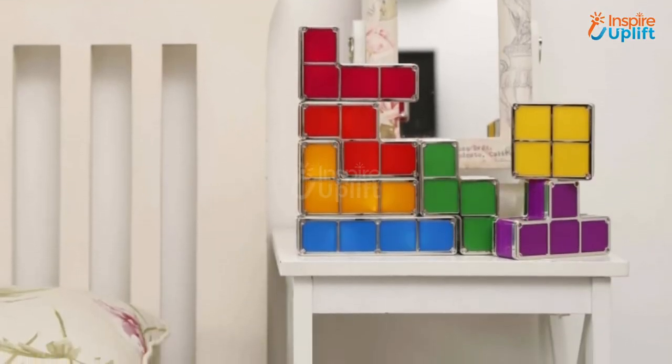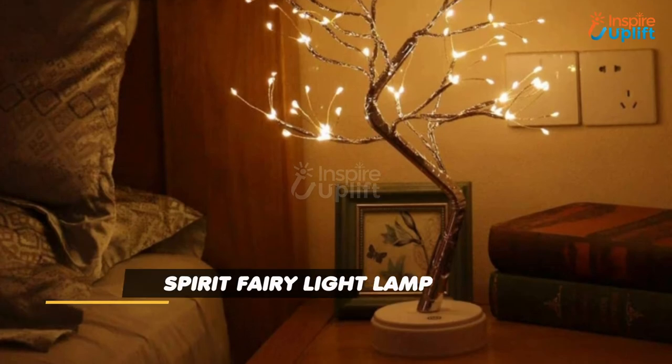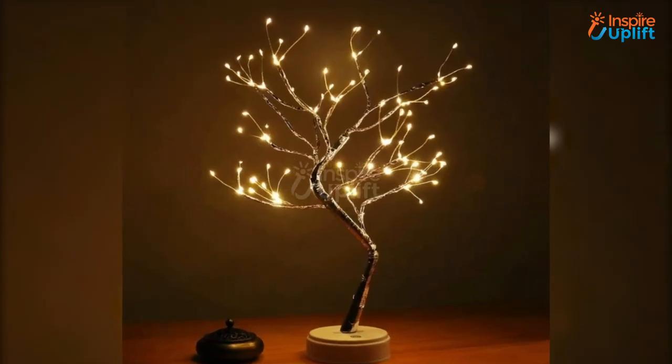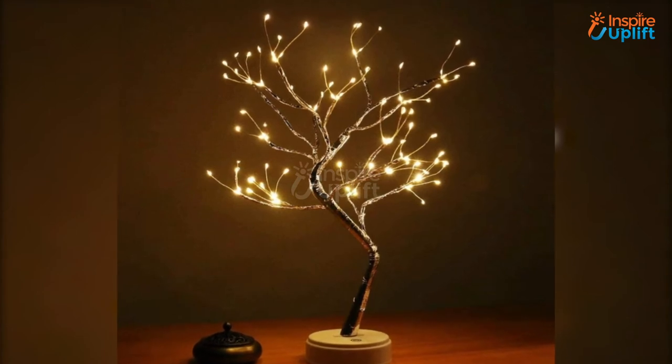At number 4 we have the Spirit Fairy Light Lamp. Give your room a pleasing and welcoming vibe by placing this shining fairy light lamp in any corner you wish to. This realistic tree looking lamp enlightens any dark or dull corner.